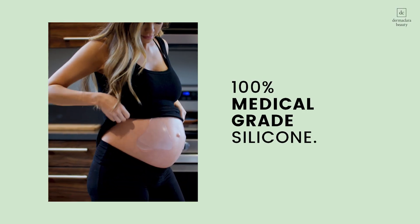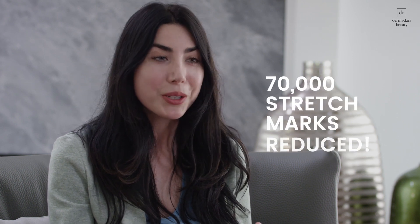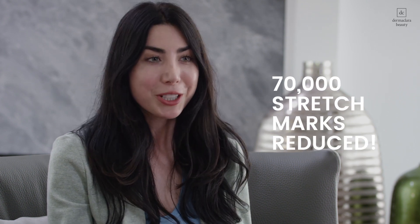My friends recommended Dermaclara, which uses pure silicone and it's the safest way to prevent stretch marks. Since starting Dermaclara, we've helped over 70,000 women reduce the appearance of their stretch marks. Even when I take the patches off, my skin feels tight and smooth, and I know I'm going to love my post-baby body.